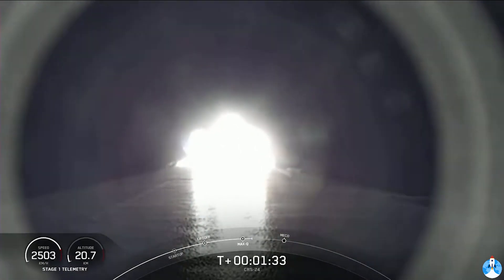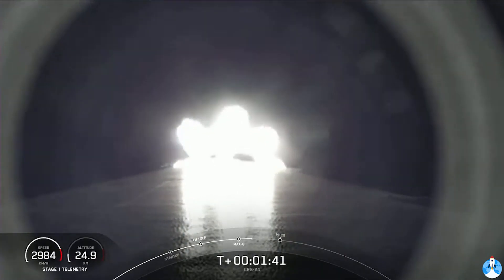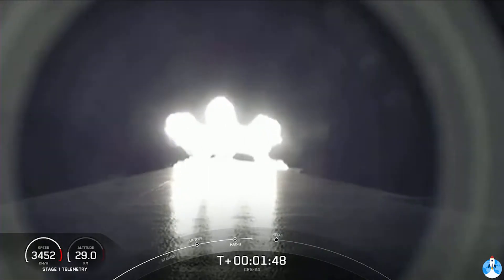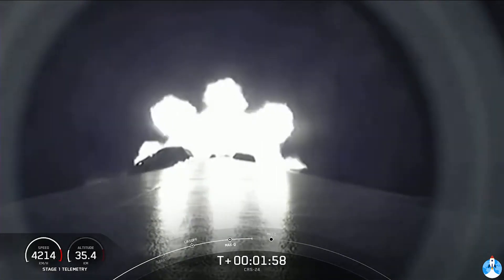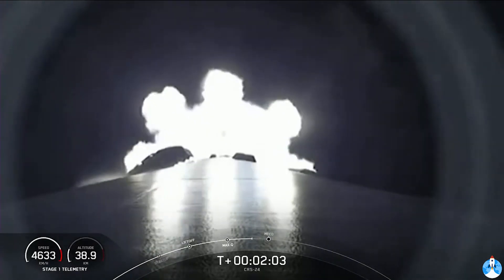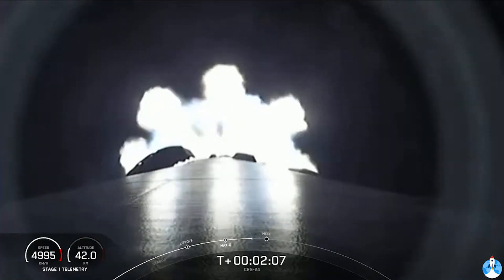Coming up in about a minute are three events in rapid succession. First up is main engine cutoff, also known as MECO, followed by stage separation, and then second engine start, also known as SES-1. Main engine cutoff is where all nine engines on the first stage will shut off in preparation for stage separation. During stage separation, the first and second stages will separate. The first stage makes its way back to the drone ship for a landing attempt, and the second stage will ignite its Merlin vacuum engine and continue to boost Dragon to low Earth orbit.